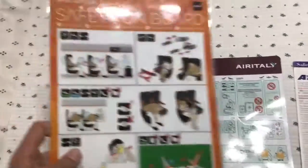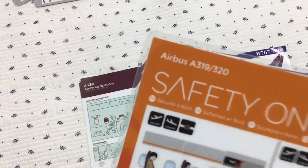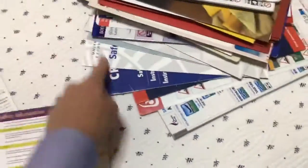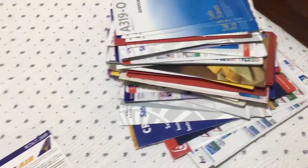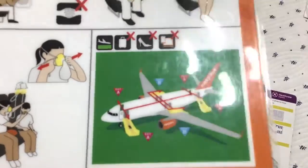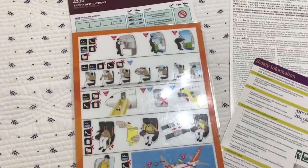Next I have an EasyJet card. This one is very high quality, as you can see — it's been laminated, just like my Cathay Pacific one. I can't find it in the collection right now; I have too many safety cards — suffering from success. This is the EasyJet one; it has a model of the EasyJet A319/A320, and here's the back.